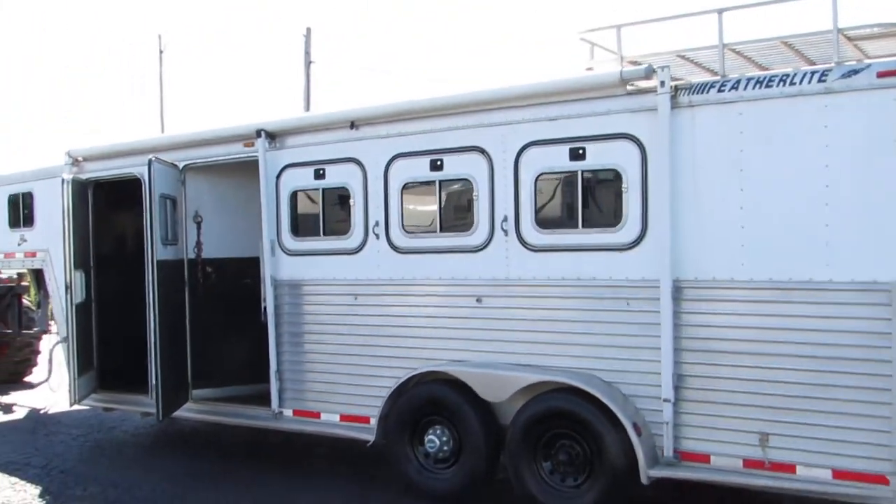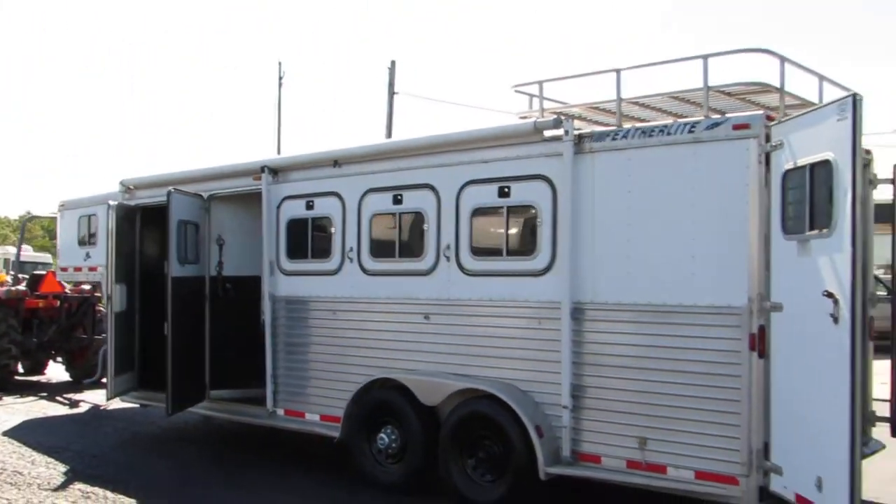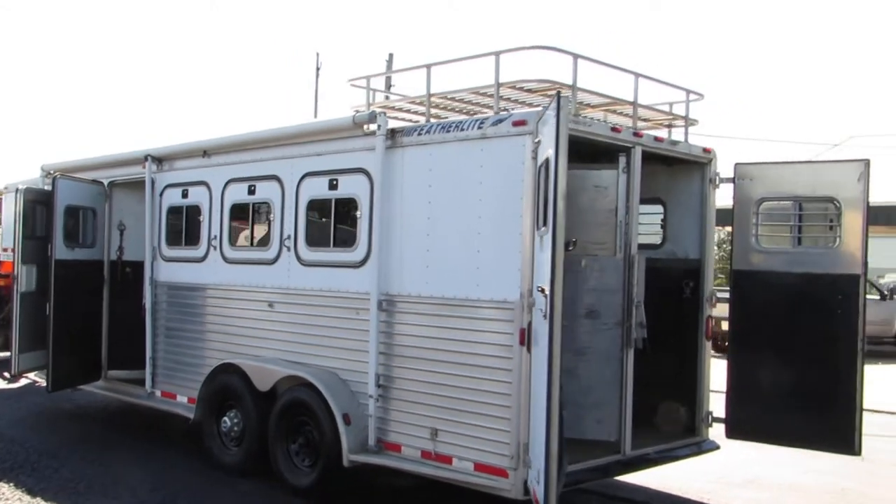It has 8 lug wheels, good tires, and a nice awning. It's got an aluminum hay rack on the top.